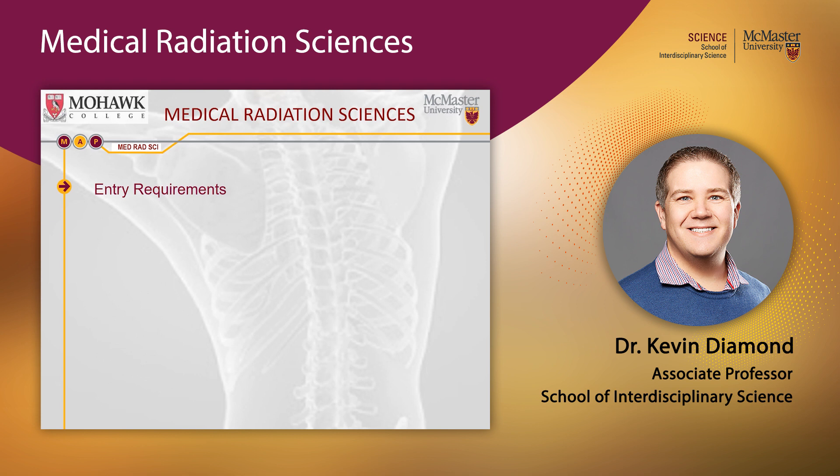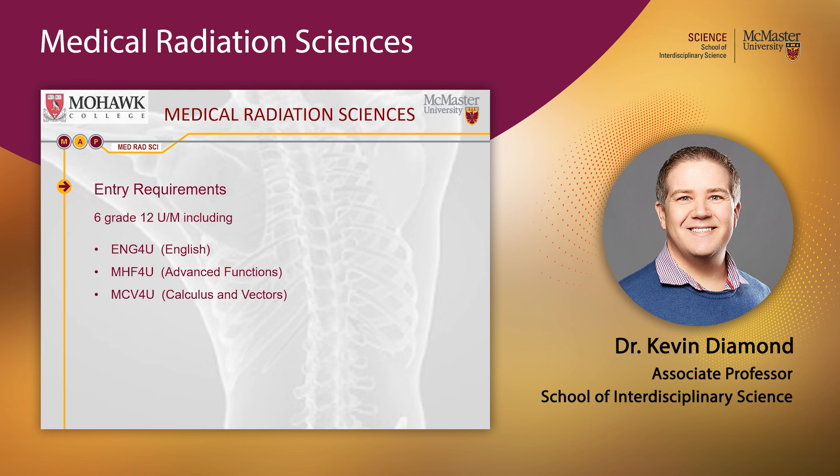For those still searching for information on entry requirements: to get into the Medical Radiation Sciences program, we require six Grade 12 university prep courses, including English, Advanced Functions, Calculus and Vectors, Biology, and Chemistry, plus the best of your remaining marks. Notably, physics is not required for admission — because we'll teach you all the physics you need once you get here.